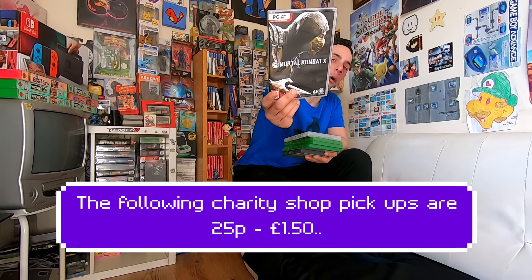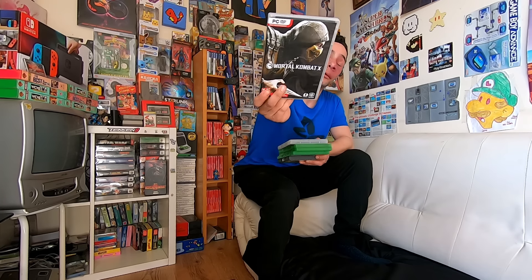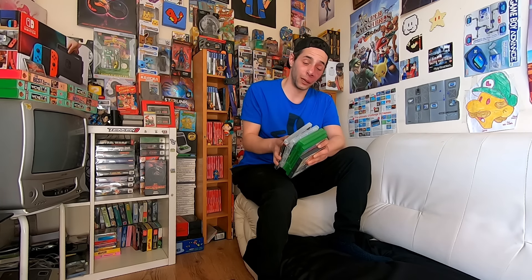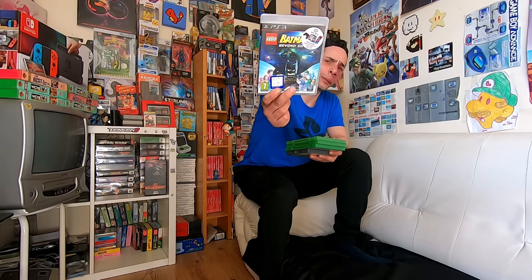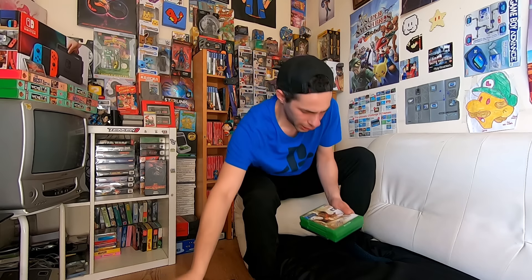Now the last part — the charity shop pickups. We have Mortal Kombat X on PC — a game I've rarely seen before, only a pound, still taped from the charity shop. Then we've got Lego Batman on PS3, I think that was £1.50.